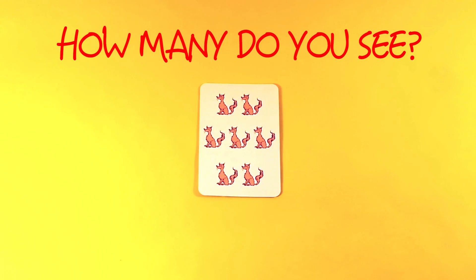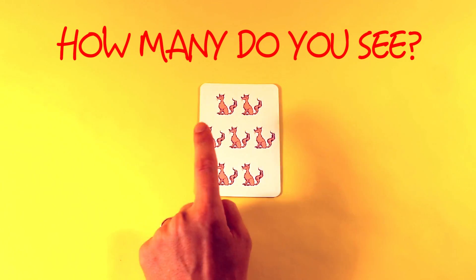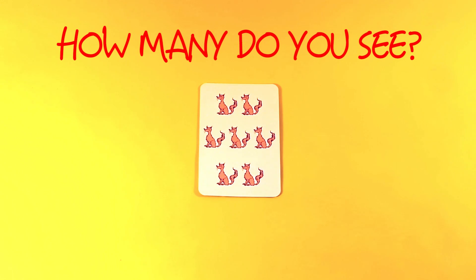Seven. How many do you see? One, two, three, four, five, six, seven. One, two, three, four, five, six, seven. Seven.